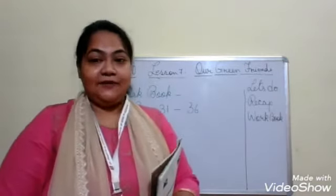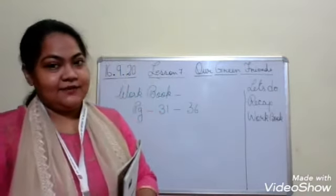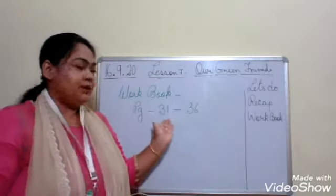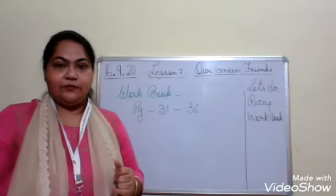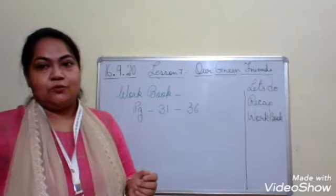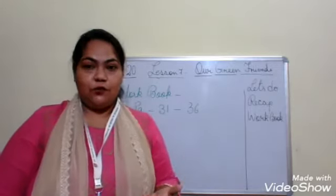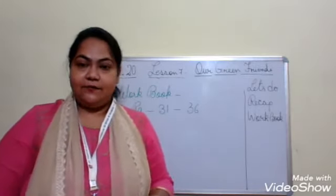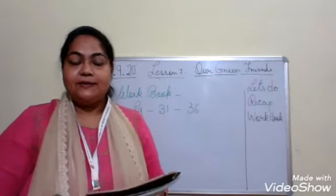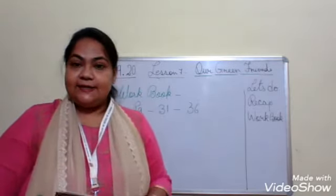Now let us start with our workbook. Get ready with your workbook and let us start. The workbook pages we are going to do are from 31 to 36. I will be giving it in the Google Classroom also so that those who are unable to follow can see and write from the PDF. I will be making a PDF and sending it to you all. Let us start the class.